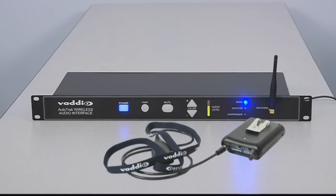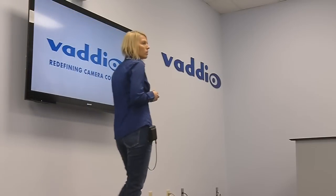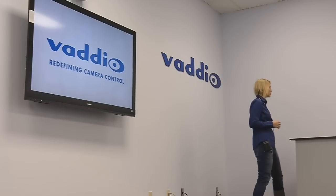Incorporating a new 2.4 gigahertz wireless audio transmitter and receiver based on adaptive frequency hopping, AutoTrack's audio performance provides for interference-free, clear audio and eliminates the need for the presenter to wear a separate wireless microphone system.